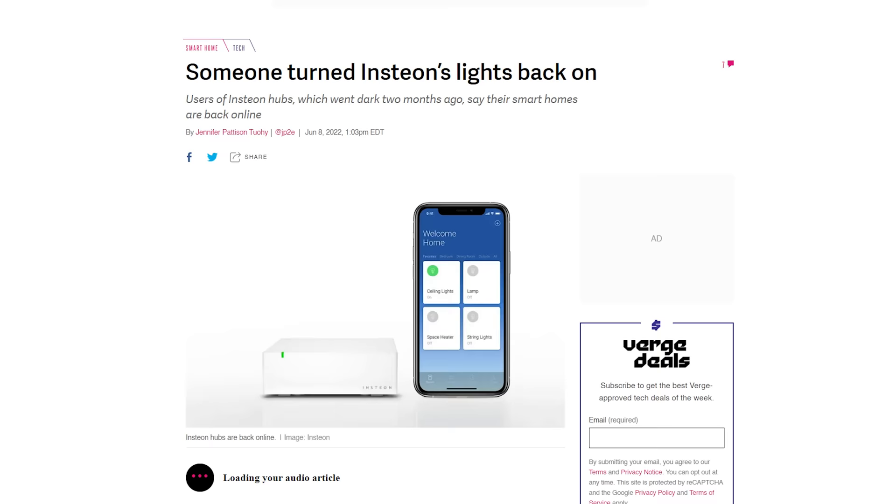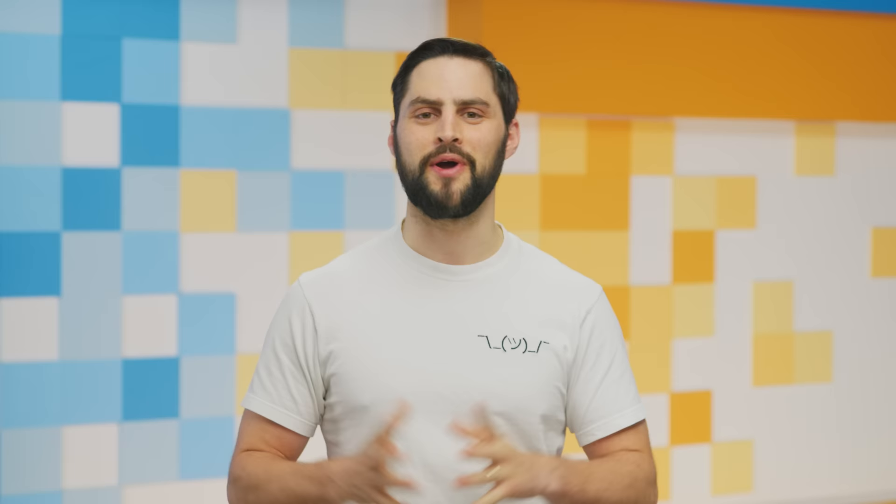Insteon, which is a smart home company and not some kind of Pokémon evolution, suddenly shut down operations a few months back, but has suddenly come back online thanks to a small group of passionate Insteon users — also known as Pokémon trainers. They managed to acquire the company. Wall Street Bets saved GameStop — anything's possible. We could buy the US Constitution.